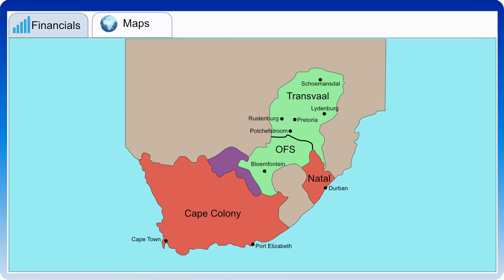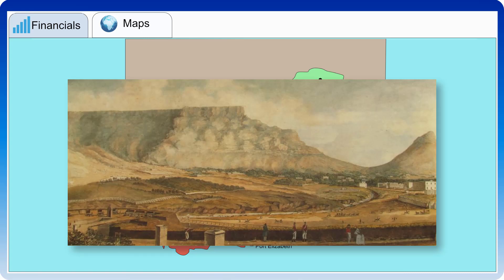Although the Dutch occupied the Cape as early as 1652, the first bank in South Africa was only established on 15 March 1793 in Cape Town. It was a government-owned bank called the Bank van Liening, or Lombard Bank, that provided credit at a rate of 5% per annum against qualifying collateral — namely property and gold. It was essentially a mortgage bank.